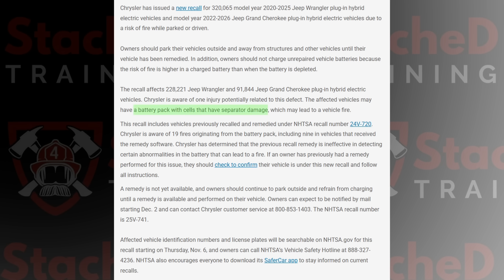The defect centers around a high-voltage battery pack, and it's actually the cell itself, which is made by Samsung. Inside each lithium-ion battery cell is a thin separator — a little piece of plastic that keeps the positive and negative parts apart. If those separators are damaged or contaminated during manufacturing, they can fail. If they're not installed properly during manufacturing, they can fail. And that allows the cell to short-circuit internally, causing a fire.